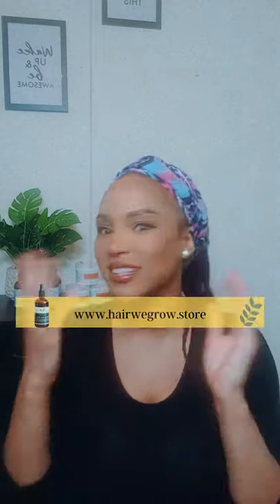It looks like nobody has any additional questions. I hope this was helpful and you found some value in it. All right guys, good night and thank you for joining me tonight — bye!